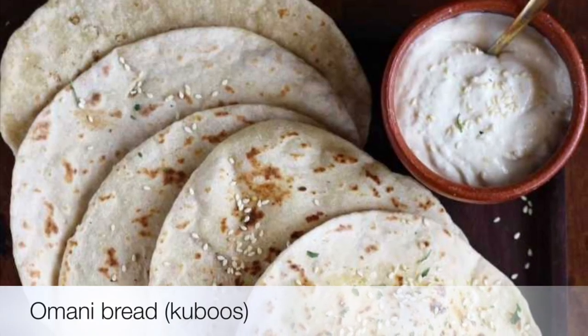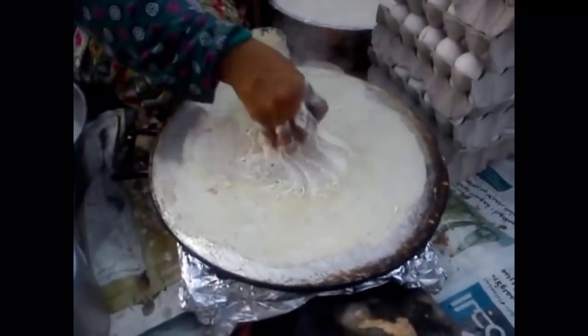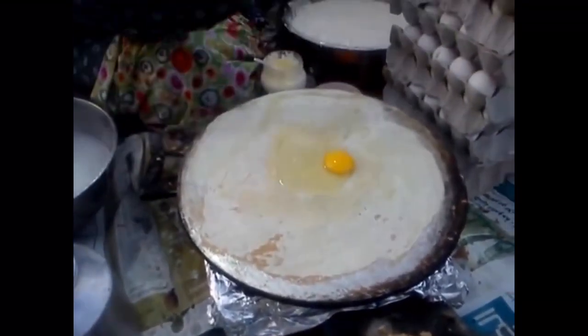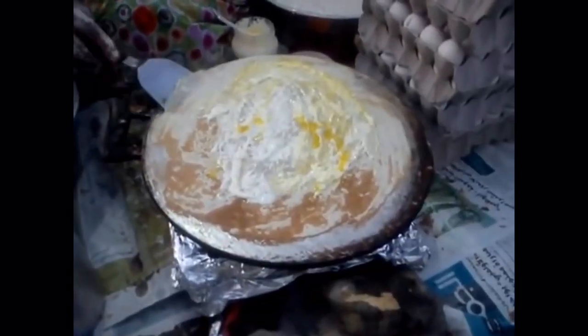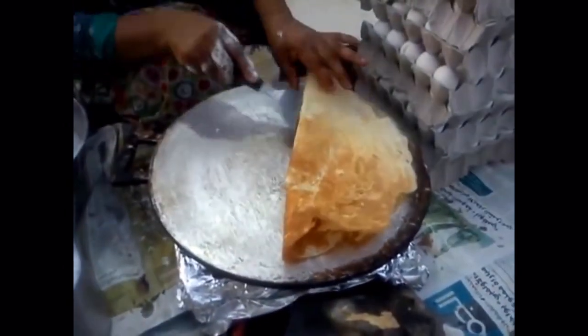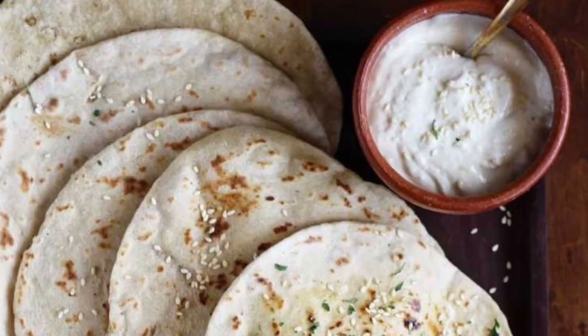Second on our list: Omani bread. It is a simple yet elegant bread made by Omani households. It is a delicious, easy-to-prepare dish with three simple ingredients: flour, water, and salt. These ingredients are mixed into a very sticky or wet batter, like that of a pancake, and cooked over a sizzling pan, then served with cheese, mayonnaise, honey, or curry, most of the time alongside the main course.